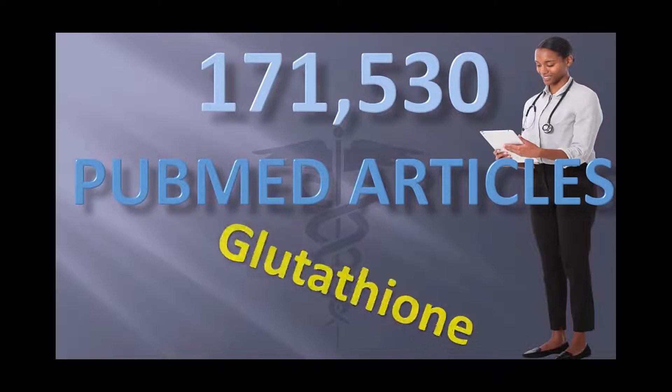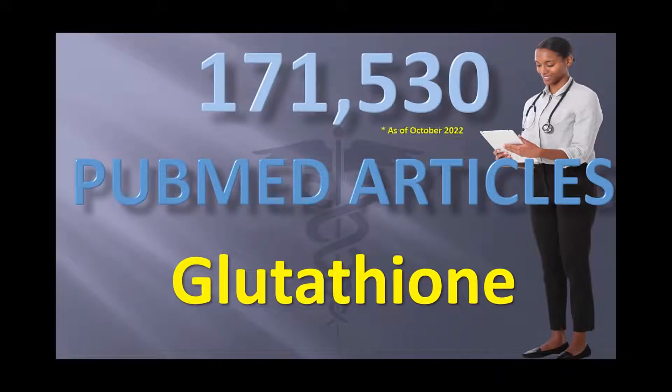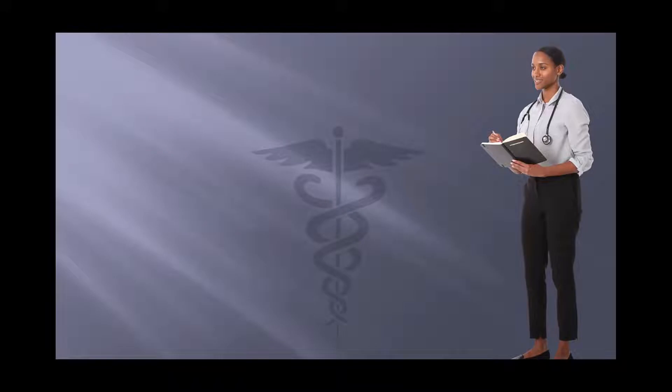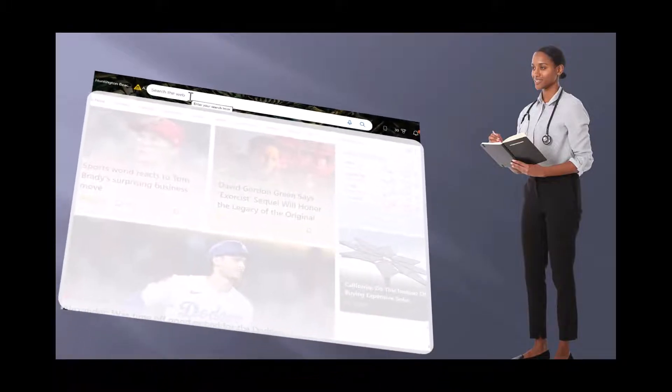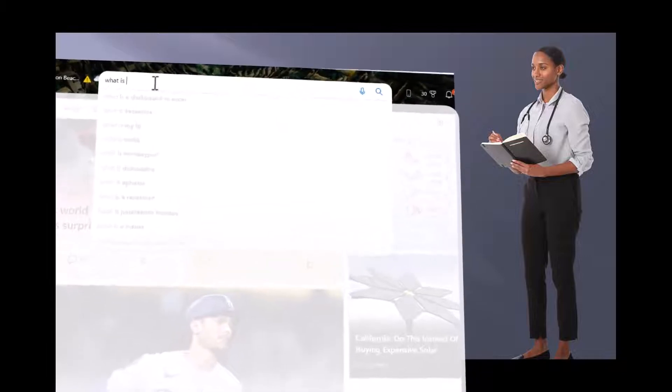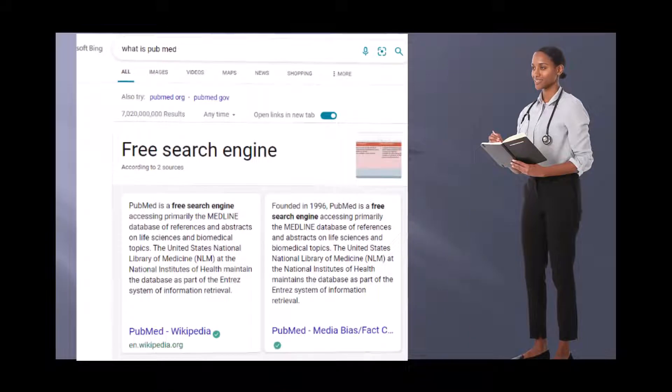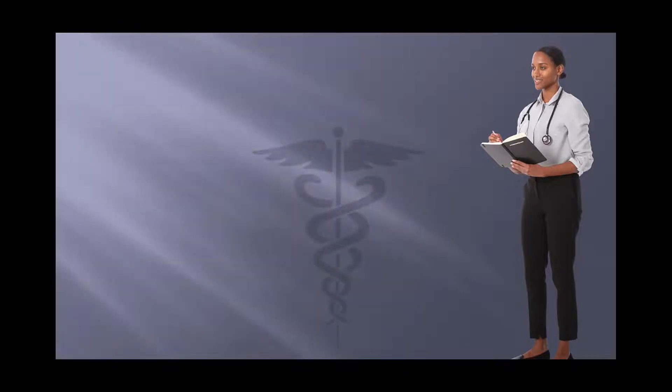There are 171,530 PubMed articles about glutathione, and that's since October 2022 just recently. What is PubMed? It's a free search engine accessing primarily the MEDLINE database of references and abstracts of life science and biomedical topics. It's the standard repository for research papers that are quite often peer-reviewed. Do your own research on Google also.